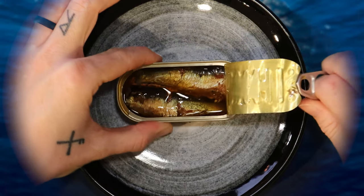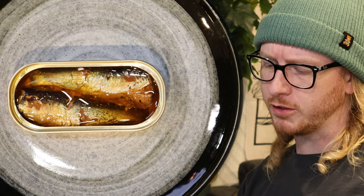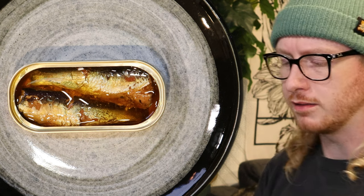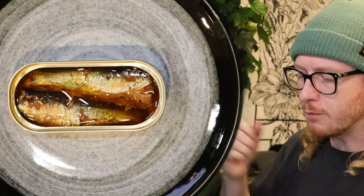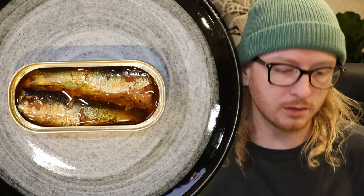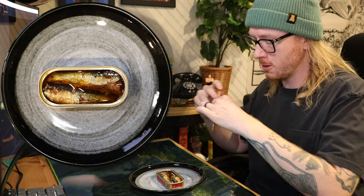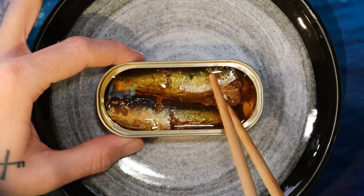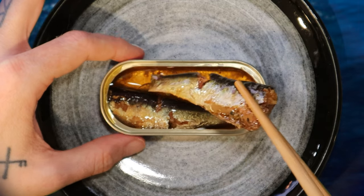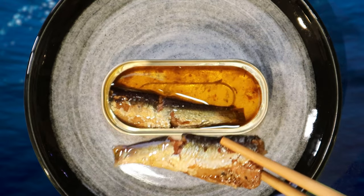They managed to squeeze two in there! That's pretty impressive, it's pretty cute, it's pretty quaint. I think it's teetering on the fancy side — maybe the materials are worth two sardines. That's fine, I'll accept that. I only got two shots, I better not screw these up.